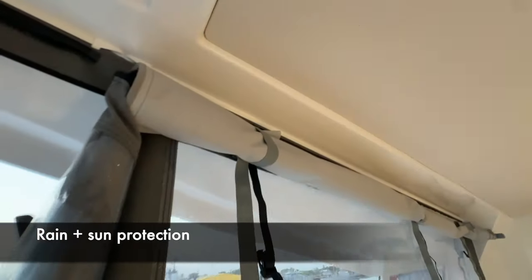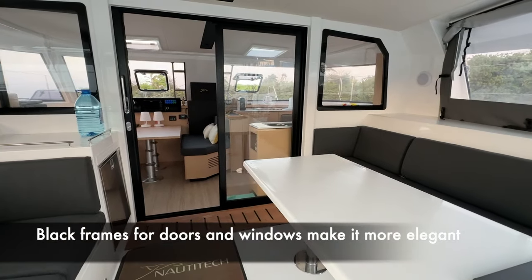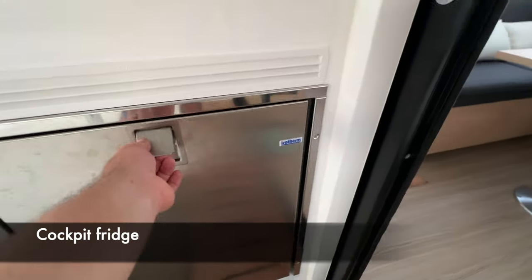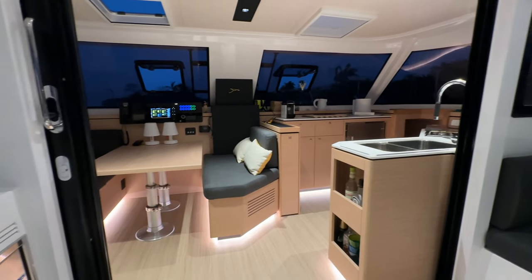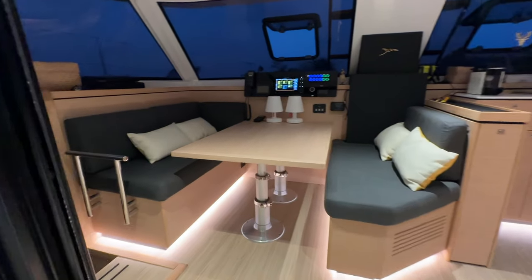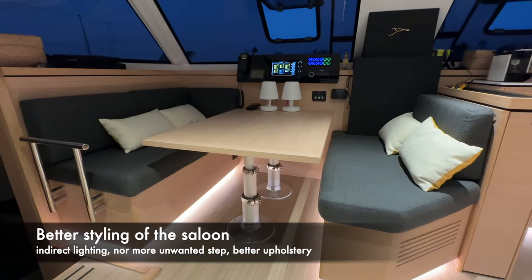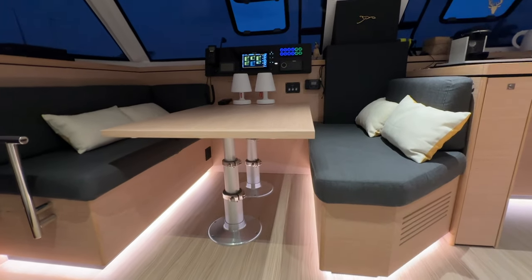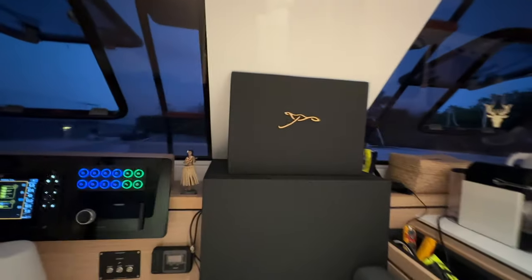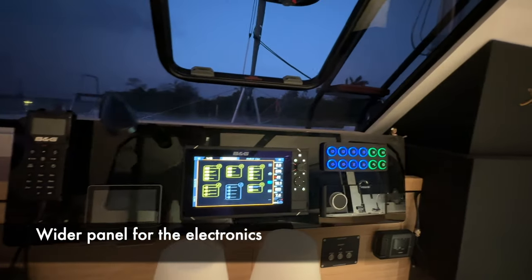The cockpit protection is two-fold: there's a transparent one against rain, and you can swap it for one that's against the sun — so you have both functions. The design retains the openness of the V1, but the cockpit is much better overall. You can open the bay window entirely between the cockpit and the salon to create a really large space, and with the courtesy lighting it has a very nice feeling. One key difference from the V1: there used to be a step here, now it's all flush — much more practical. The electronics stand is also better finished and better protected.